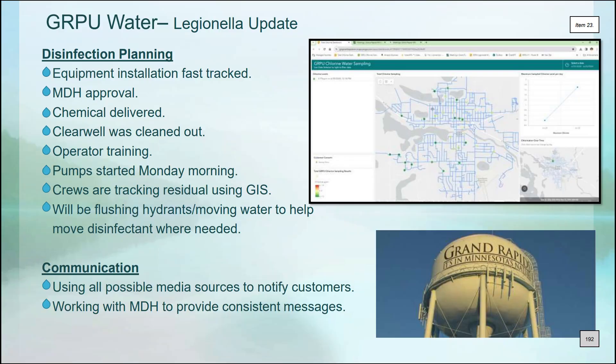We heard quite a bit regarding our Legionella mitigation. Steve Mattson gave a department head presentation at the end of the meeting, talking about the sampling we've done over the last two and a half to three months, as well as our recently disinfected system.